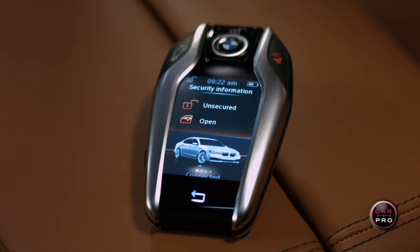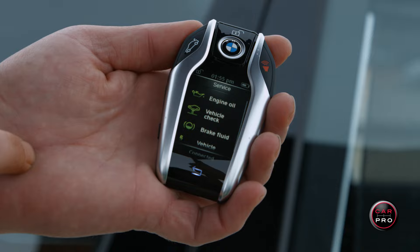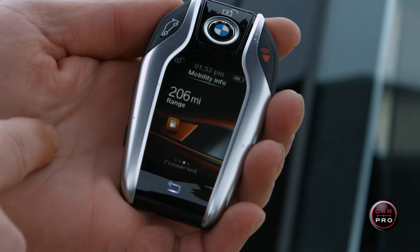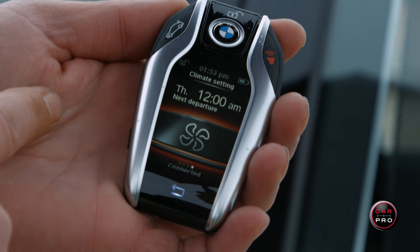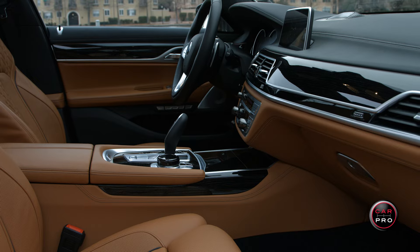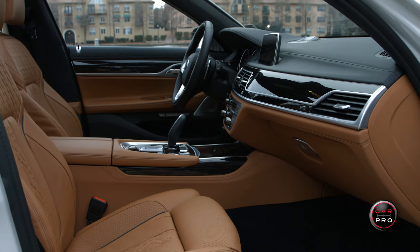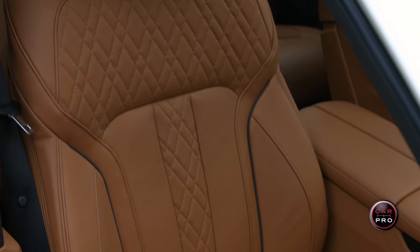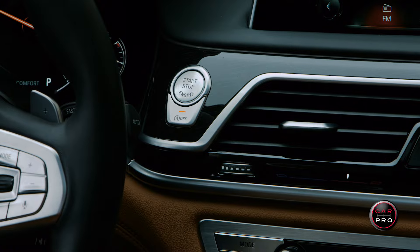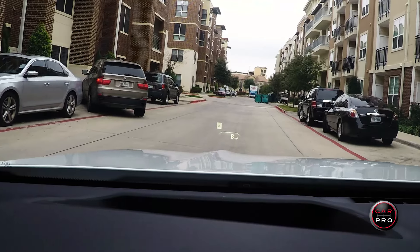The key is electronic and syncs with the car. From the key I can check the status of the car, make sure it's locked, see how much fuel is left in the tank, and schedule when to start it in advance to make sure the cabin temperature is just right. As you open the door, the level of luxury is immediately noticeable. Soft Nappa leather seats with extensive stitching wrap around you. Hit the push button start to reveal bright, colorful gauges and the largest heads-up display I've ever seen, which tells you how fast you're going along with the speed limit.